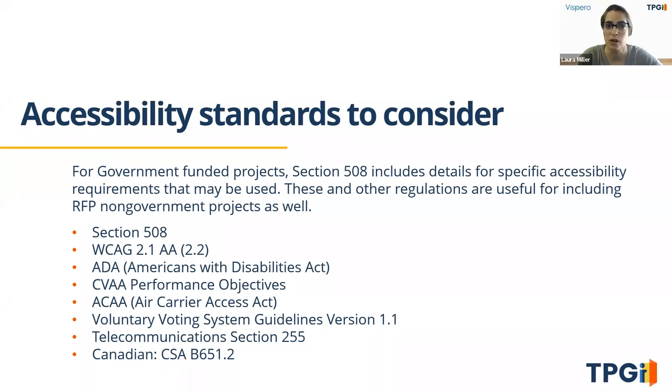When talking about accessibility standards, for government-funded projects Section 508 is a standard you'll see a lot. Other standards depend on your location and industry, such as the ADA, the Air Carrier Access Act, CVA performance objectives, voluntary voting system guidelines, telecommunications standards, Canadian CSA standards, and broadly WCAG 2.1 and 2.2. That's a laundry list of standards to check off, but beyond compliance we look at what actually makes a kiosk usable — particularly for people with disabilities. When you make things accessible for people with disabilities, you typically improve usability for everyone.